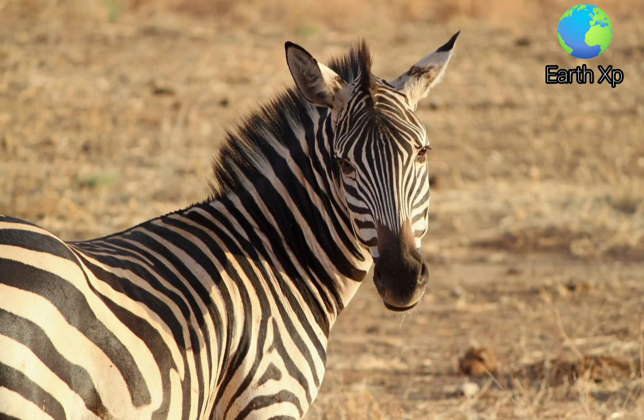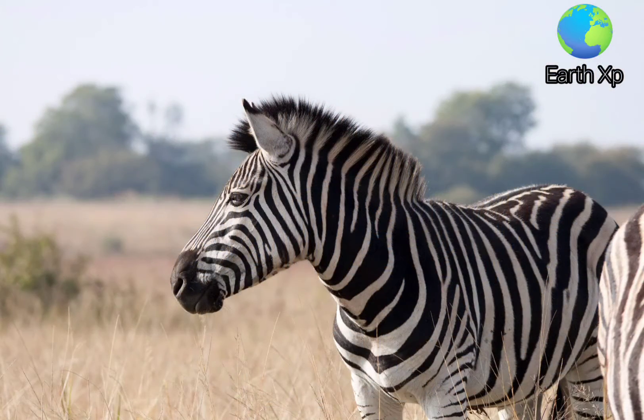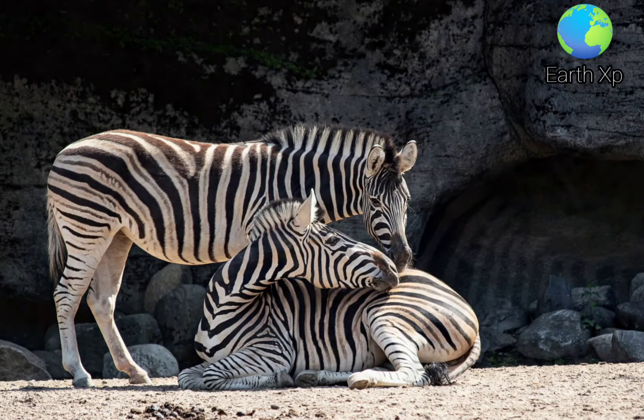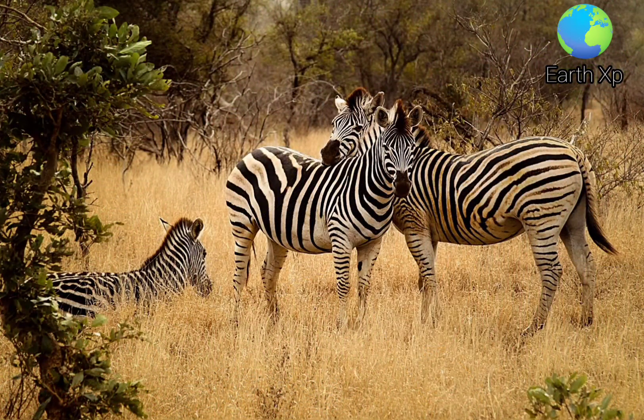Zebras' dazzling stripes make them among the most recognizable mammals. They have been featured in art and stories in Africa and beyond. Historically, they have been highly sought after by exotic animal collectors, but unlike horses and donkeys, zebras have never been truly domesticated. The International Union for Conservation of Nature lists the Grévy's zebra as endangered, the mountain zebra as vulnerable, and the plain zebra as near threatened.